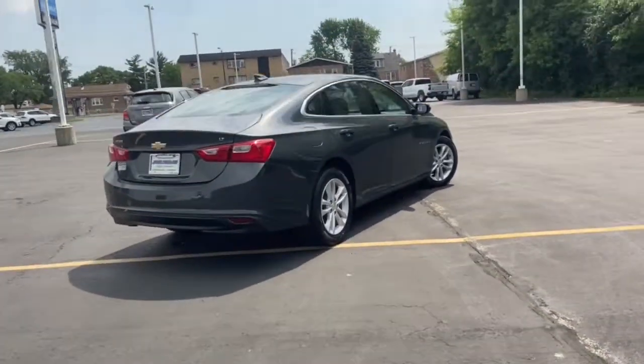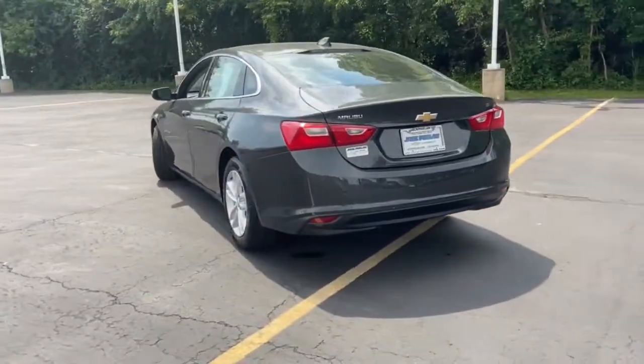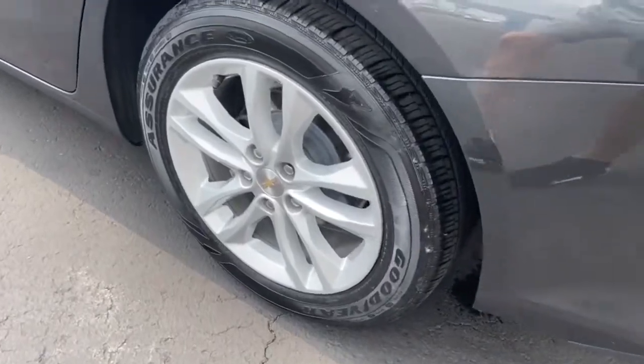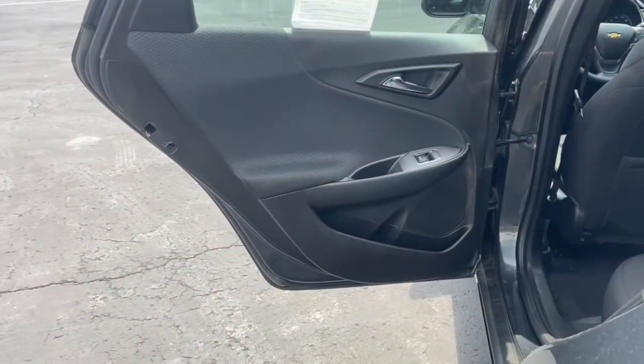The following are some of this vehicle's highlighted options: power driver seat, traction control, daytime running lights, cruise control, bucket seats, power windows, front-wheel drive, AM-FM stereo, rear defrost, and power door locks.